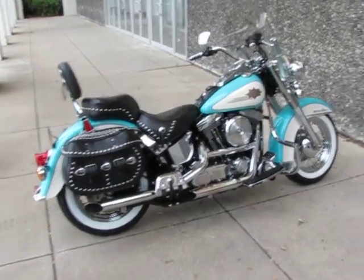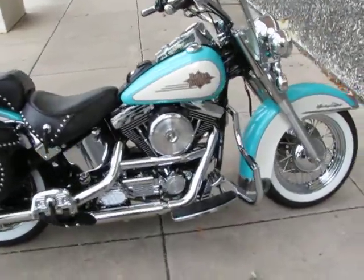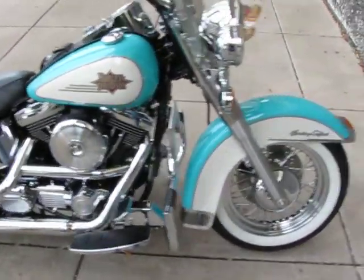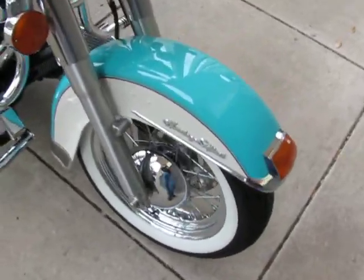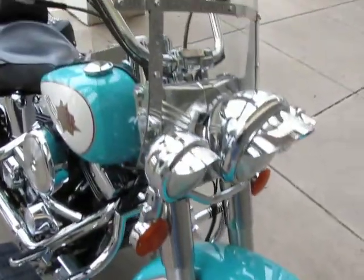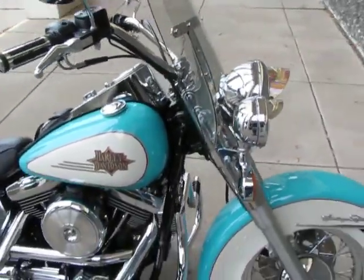Hello folks, this is Bronco Bob with American Motorcycle Trading Company in Arlington, Texas. I'm here today to show you one of the most outstanding 1997 Evo Heritage Softails that I think I have seen in a long time. And I look at a lot of bikes.